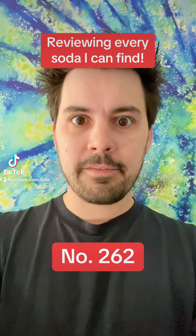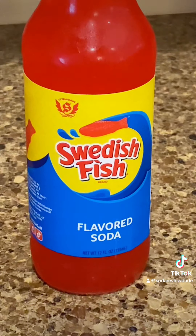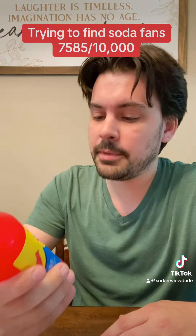I'm gonna review every soda that I can find. Today we're drinking Swedish Fish Soda. Swedish Fish is another It's Sugar exclusive, and I wanna thank you guys for sending it to me. I appreciate it very much.